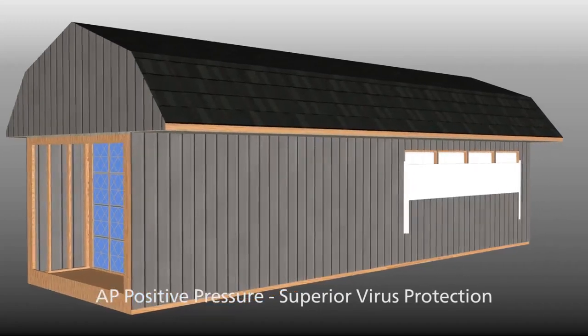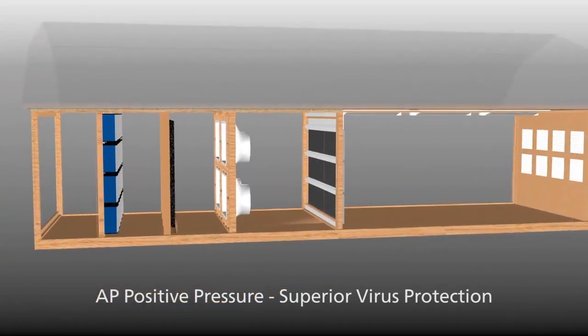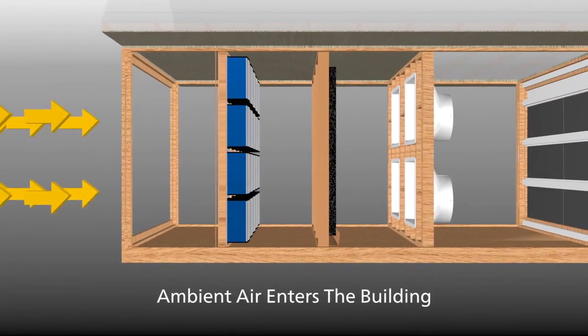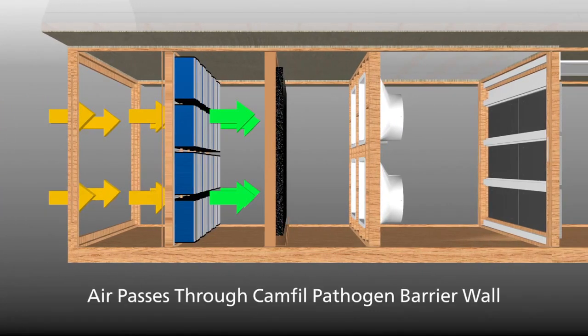Combining the latest filtration and ventilation technology with advanced building design to create a positive pressure system for superior virus protection. Ambient air passes through CAMFIL pathogen barrier filters into an airtight chamber to protect your herd from viruses.